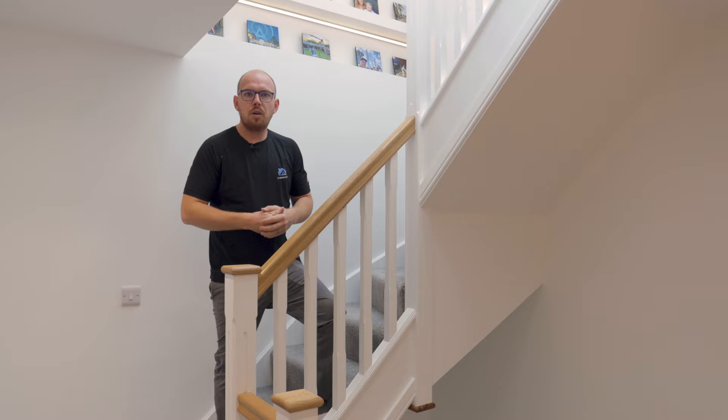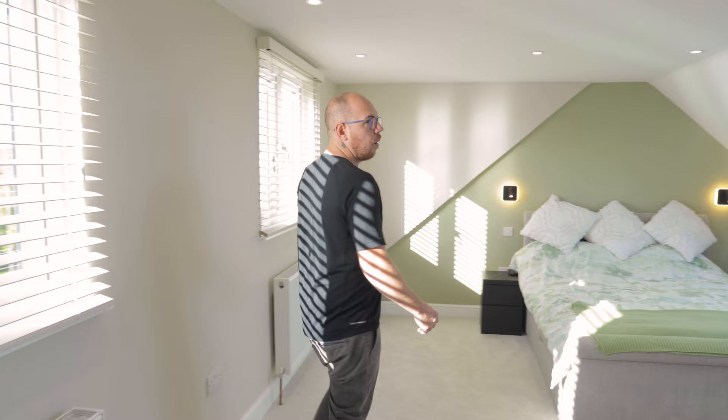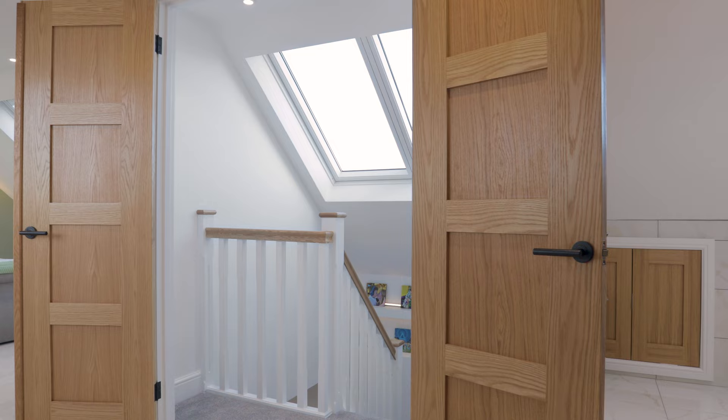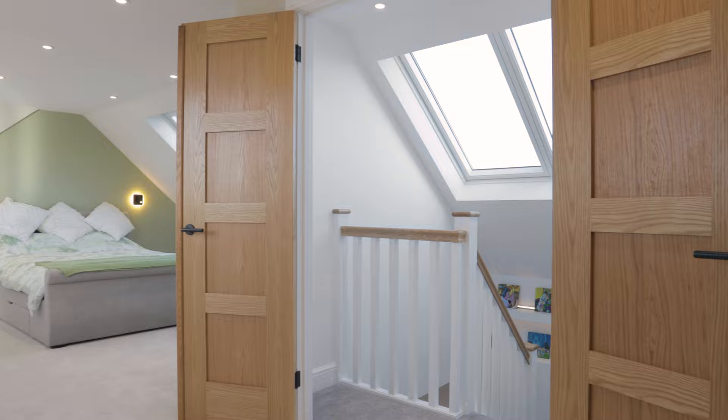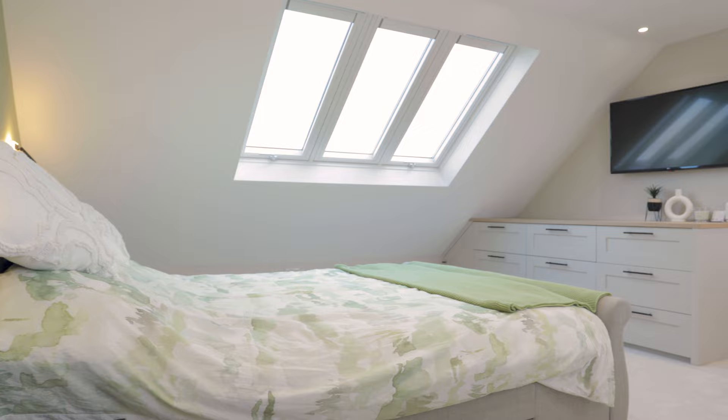Walking through these two fantastic oak doors, we look into this now master bedroom suite that we've created for the client — and wow, what a space. This is lovely, bright, airy and such a big area that we've been able to create up here thanks to the flat roof dormer to the rear. You'll see we've got the three-in-one Velux windows here — the top-hung version — again flooding the room with natural light. This is the main master suite of the new house, which is fantastic.